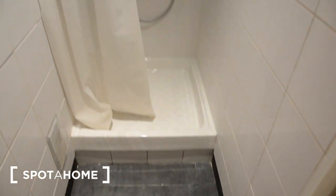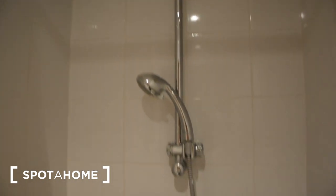And here is the brand new shower. It's very clean, works very well — it's brand new.